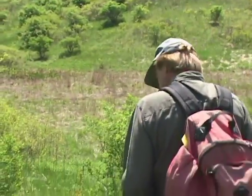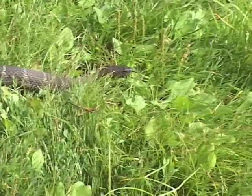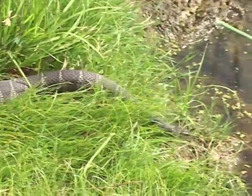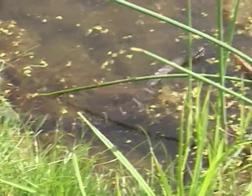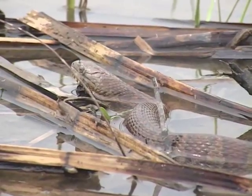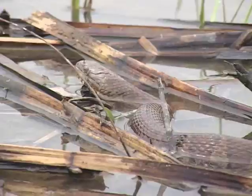Northern water snake — grab first, think later. Their first move is to go to the water, then dive and disappear, which most snakes won't do. Generally speaking, these are banded snakes, but as they get older they get darker.